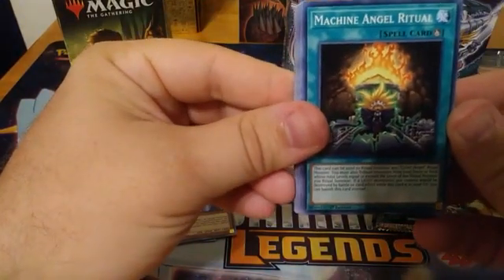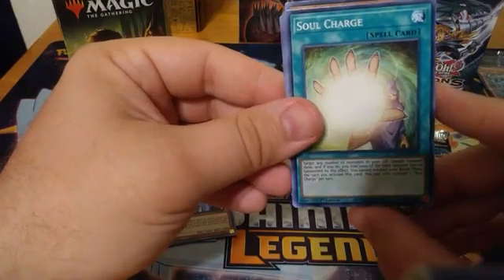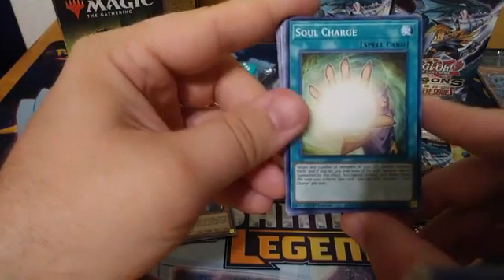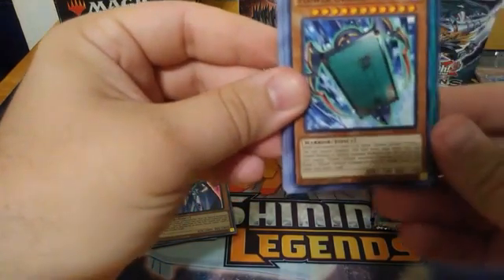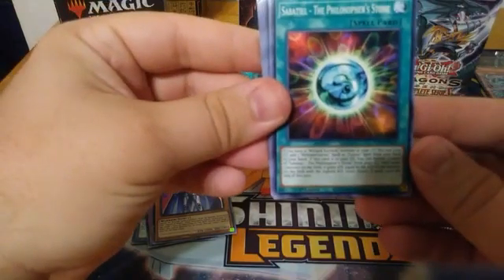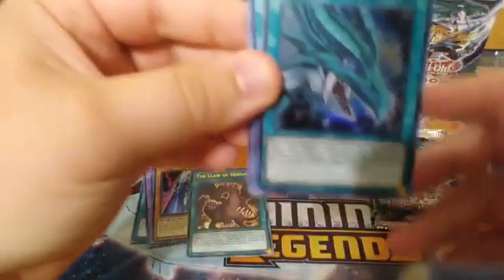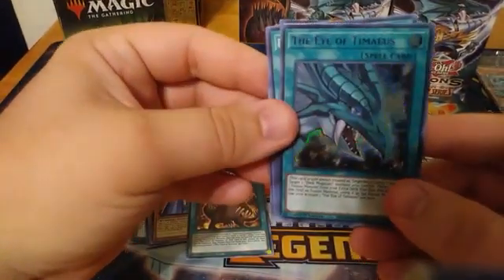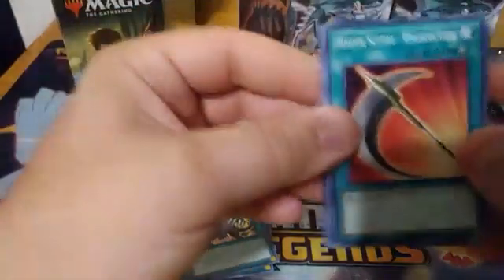On to our next pack. We have a Blackwing Steam the Cloak, Machine Angel Ritual, Cyber Petite Angel, Soul Charge — a nice reprint, hopefully they do something with it on the forbidden/limited list. Thought it was kind of odd it got reprinted but was never mentioned. Number 98 Antitoppa. Berserker Soul, Flower Cardigan Willow, Sabbatile the Philosopher's Stone, a Claw of Hermos for our first ultra, an Eye of Timaeus as the purple ultra rare, then another Claw of Hermos as a purple ultra rare — nice, we got all three of our dragon summoning cards.